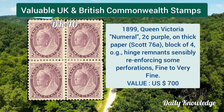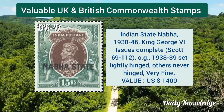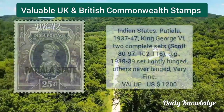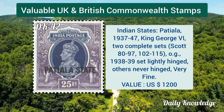Virgin Islands 1897, Queen Victoria jubilee, three dollar yellow bistre, original gum. 1899 Queen Victoria numeral, 2 cent purple on thick paper, block of four with original gum. India state Nabha 1938–46, King George VI issued complete set.